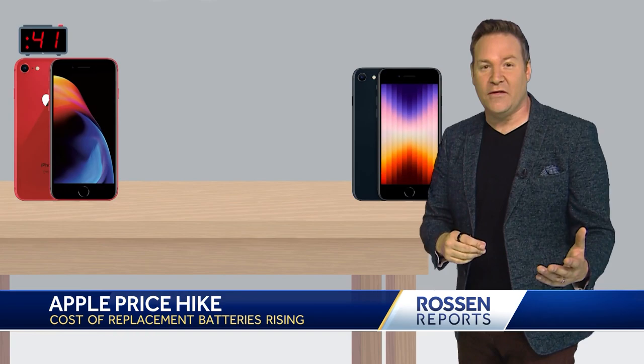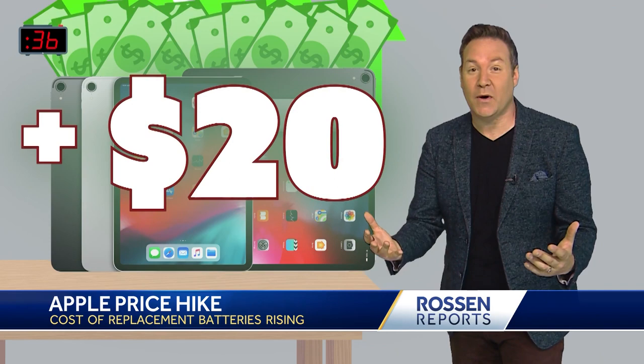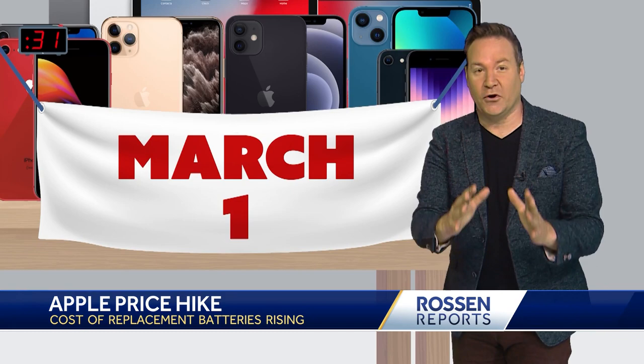Older iPhones than that, you're looking at a $69 charge. Batteries for some iPad models also going up $20. Here's the good news — the new price changes don't go into effect until March 1st.